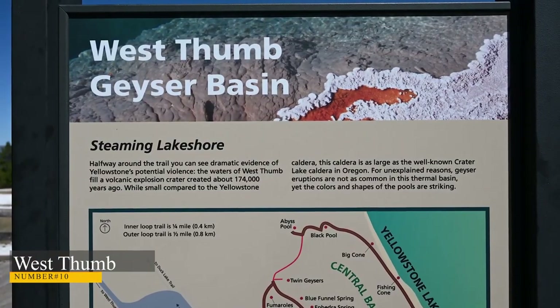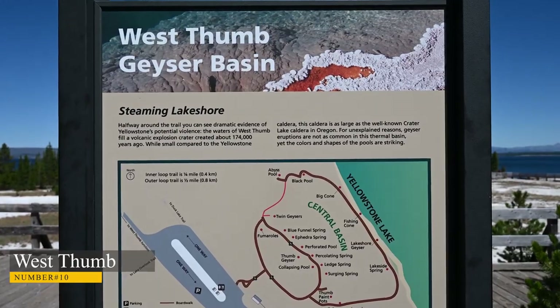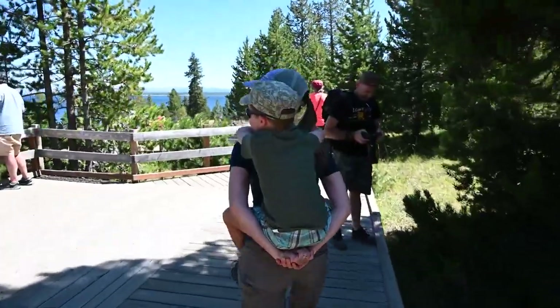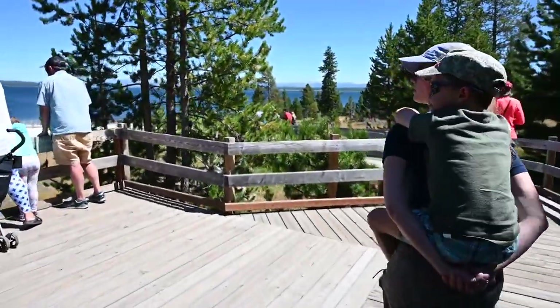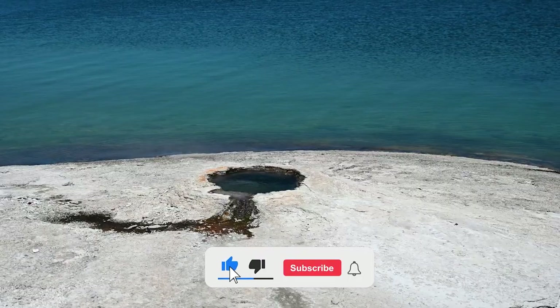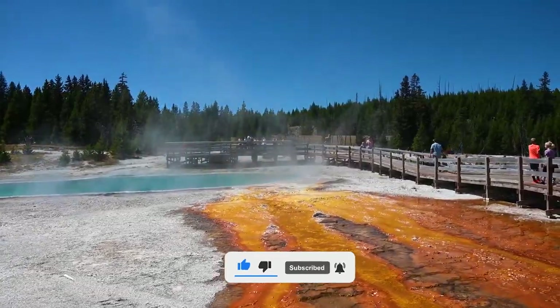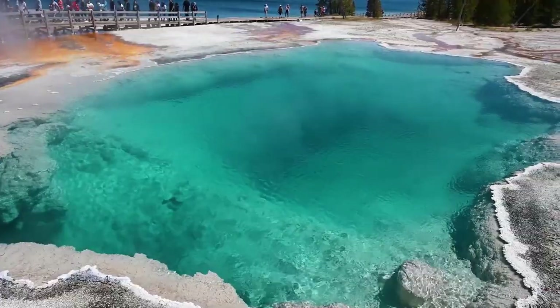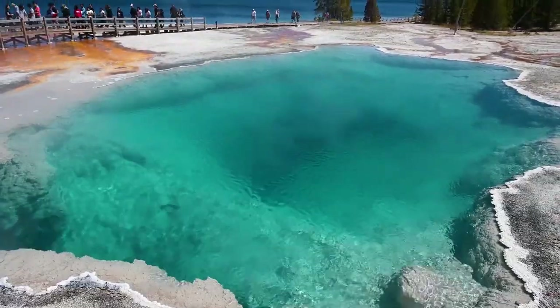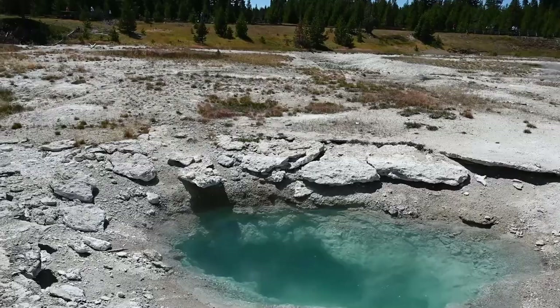Number 10: West Thumb. Located on the shore of Yellowstone Lake, this area is home to some of the park's most beautiful scenery. Located on the most western portion of Yellowstone Lake, formed by a volcanic eruption 174,000 years ago, West Thumb is a volcanic caldera located within a caldera. The most famous hydrothermal feature here is a geyser known as Fishing Cone, located on the lakeshore.